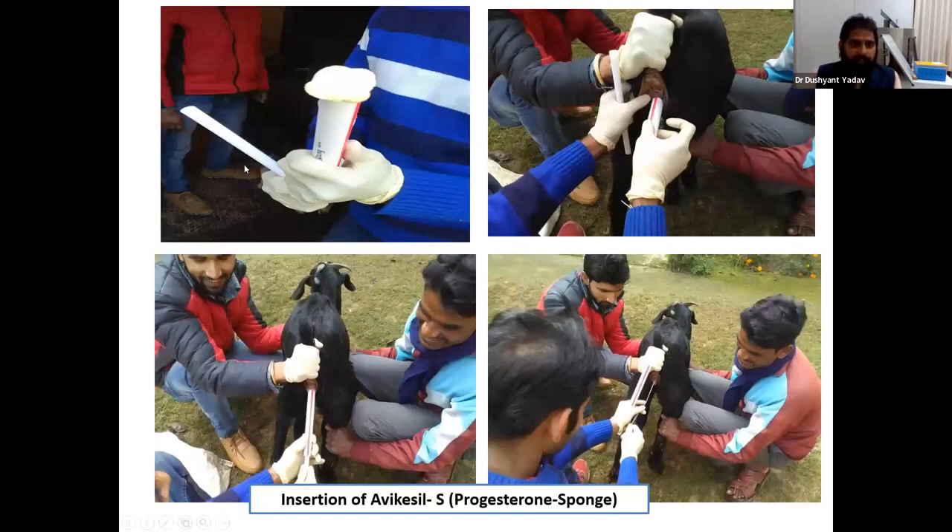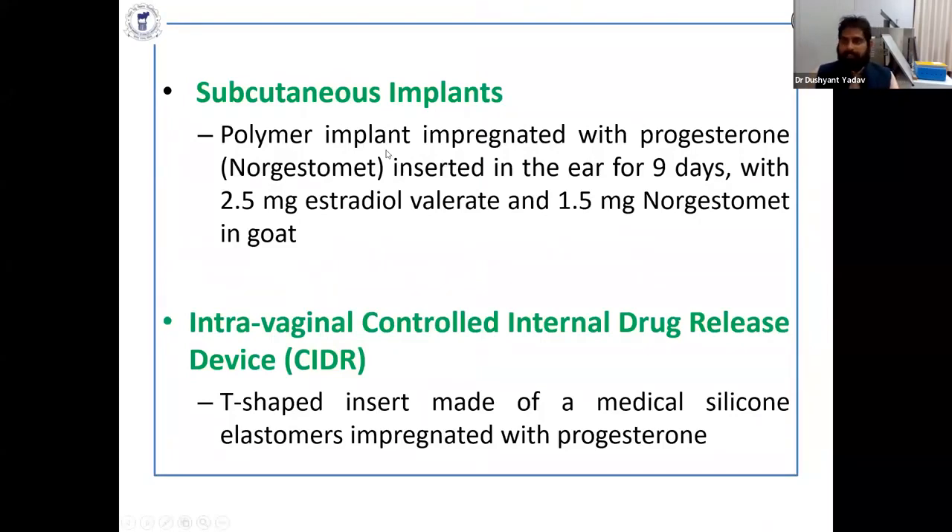Here are some photographs showing the insertion of the progesterone sponges, like the Avika Seal. The sponge is inserted into the plunger and then inserted into the vagina of the female. You push it with the rod and check for proper insertion by pulling the thread. Cut the thread short so that other goats cannot chew it. Subcutaneous implants are also available — progesterone-based PVC devices with norgestomate, ear implants, and other options.